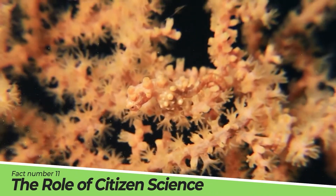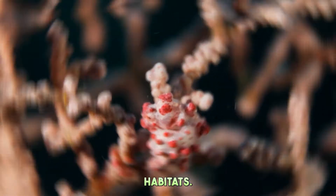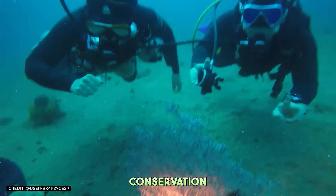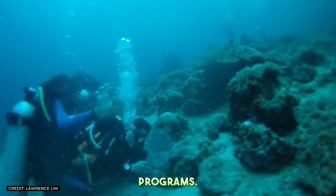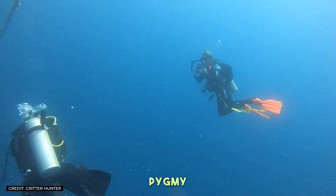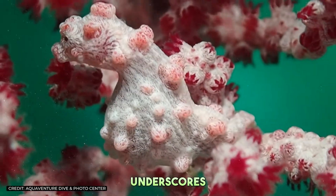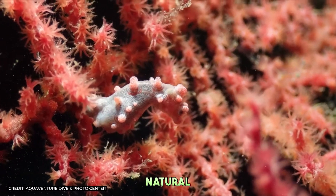Fact Number 11: The Role of Citizen Science. In the effort to protect pygmy seahorses and their habitats, citizen science has emerged as a powerful tool. Divers and marine enthusiasts around the world contribute to conservation efforts by reporting sightings and participating in monitoring programs. This collaboration between scientists and the public expands our knowledge of pygmy seahorse populations and their health, driving more informed conservation strategies. It's a partnership that underscores the power of community in safeguarding the wonders of the natural world.